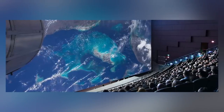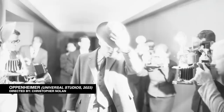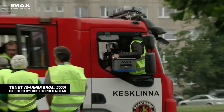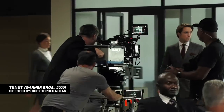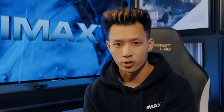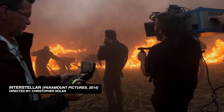Since then, Nolan has only gone up and helped advance the technology even further. Oppenheimer will be the first movie to use black and white IMAX film stock, and for Tenet, they engineered the camera mechanics so that the film stock could run backwards. Shooting on IMAX Film is a big deal because it's super expensive, the cameras are super loud, super heavy — almost around 240 pounds.